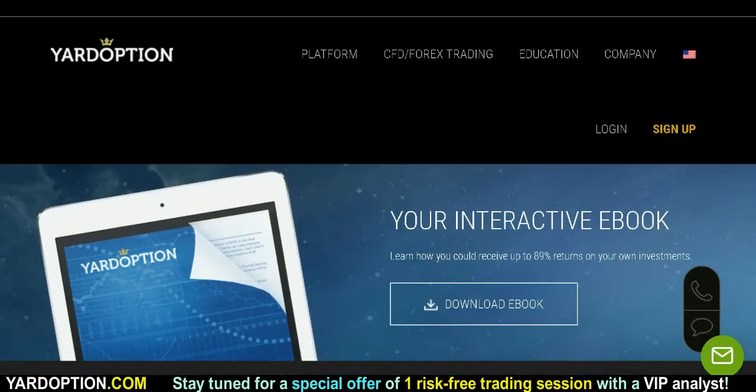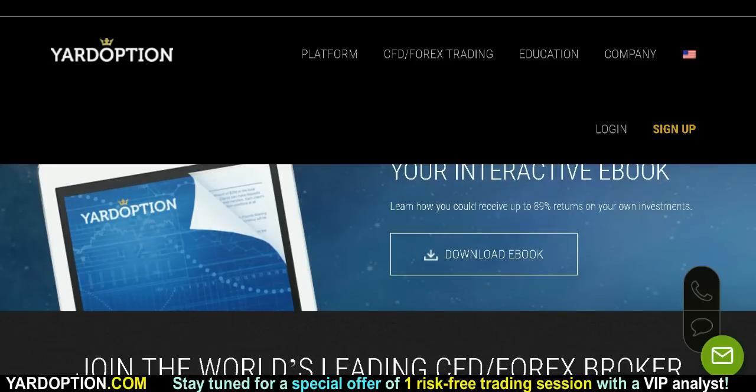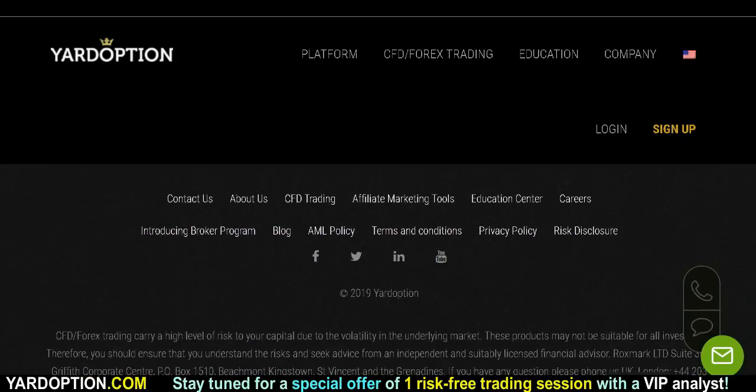It's a world of global trading available at your fingertips. You've got your interactive ebook — learn how you could receive up to 89% returns on your own investments. I can't make any guarantees you're going to make any return or any particular number, but why not check out the ebook? There's no obligation. You're joining the world's leading Forex broker, but as we showed, it's not just Forex — they also have commodities, cryptocurrencies, indexes, and stocks.